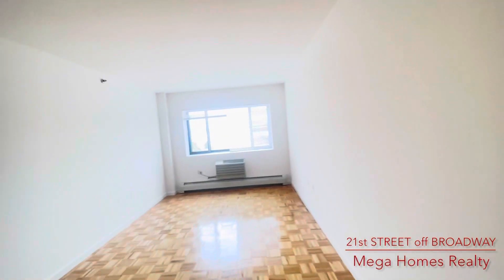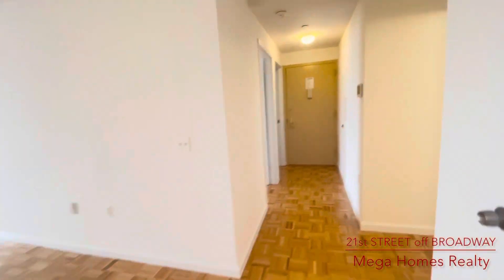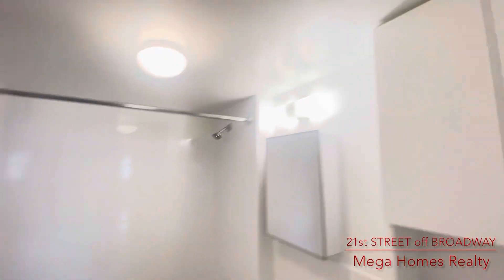Welcome to a beautiful newly renovated two-bedroom apartment located on 21st Street off Broadway. Elevator building, apartment is on the 7th floor.